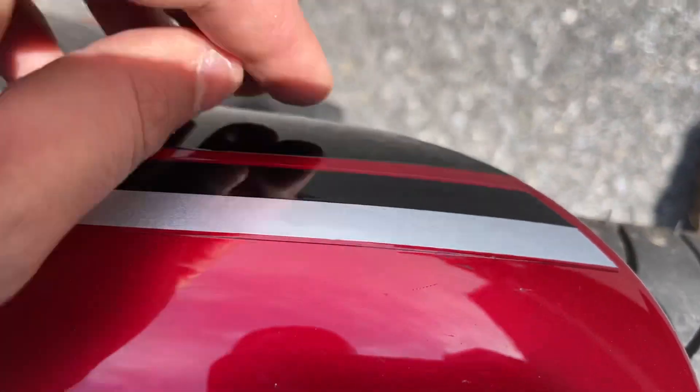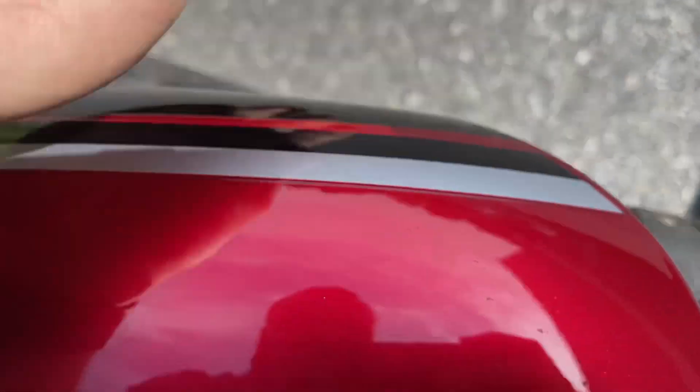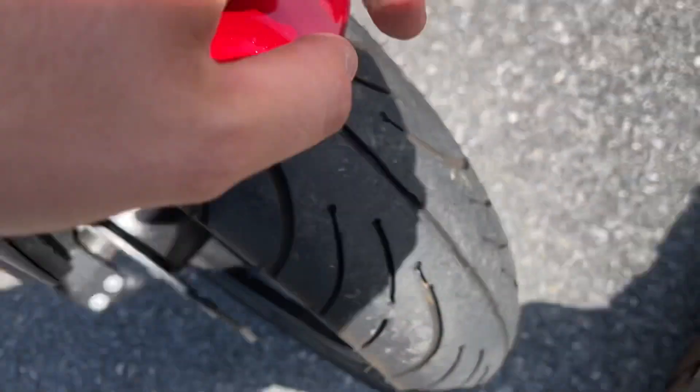Yeah, it's not really a scuff — it's coming out with my finger. Yep, that's coming out. Front tire is in great shape.